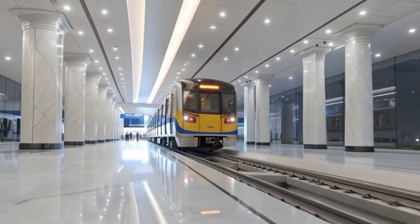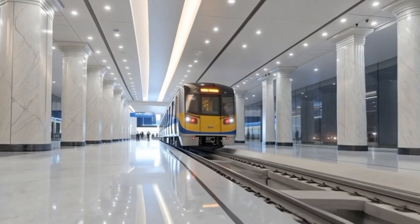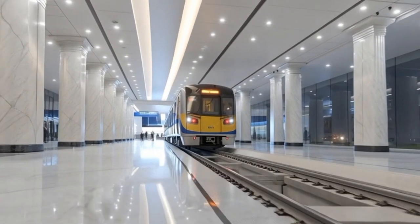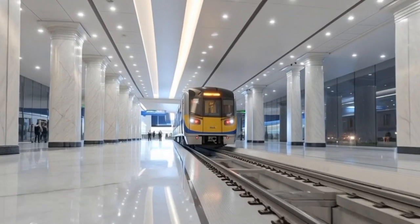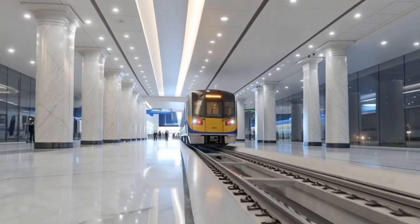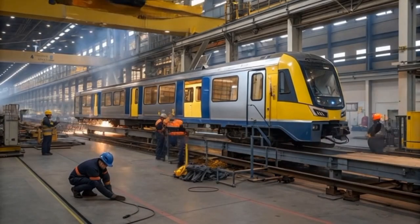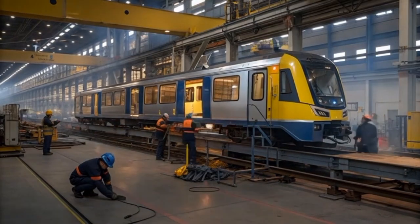The side view emphasizes its large tinted windows, precision-aligned doors, and the long, continuous body panels that provide a seamless, modern rail aesthetic typically seen in advanced rail systems of countries such as Japan, South Korea, and Singapore. The back view, meanwhile, maintains the same clean geometry and polished metallic surfaces, completing the symmetric design language that ensures the train looks modern and professional from every angle.